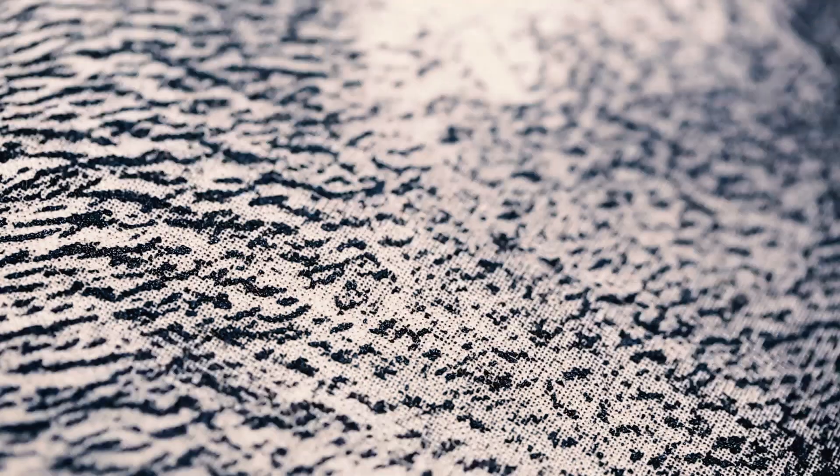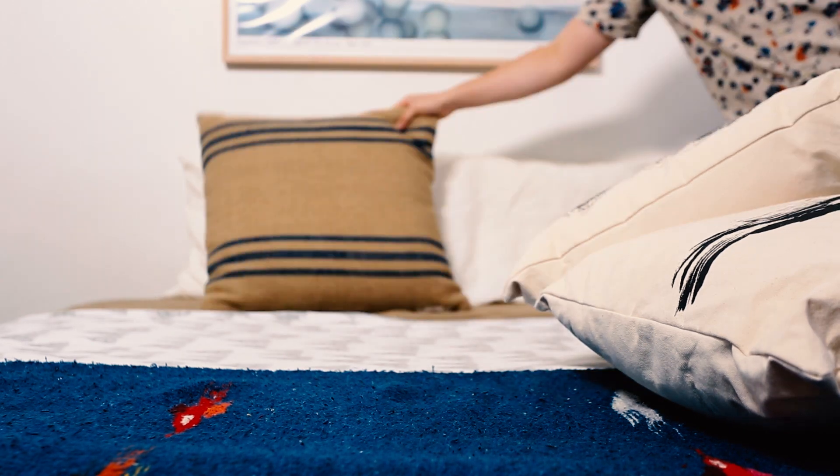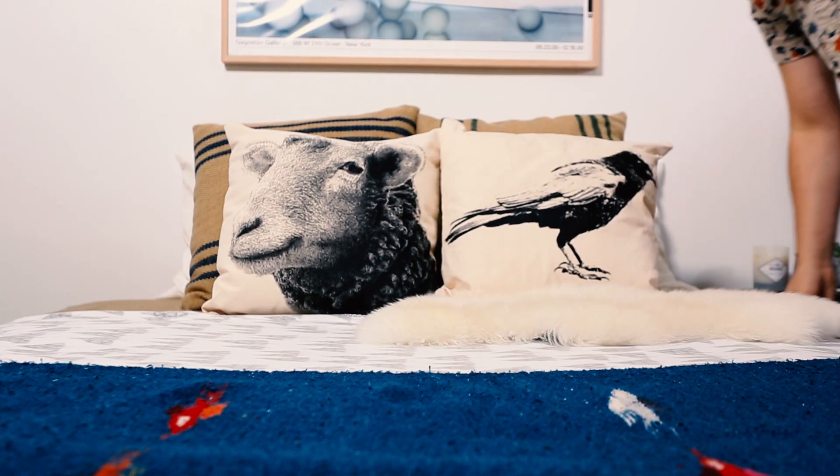I found these eye-catching pillows at A&G Merch in Brooklyn. Remember to layer up the textiles. In lieu of a headboard, stack up your mismatched pillows.